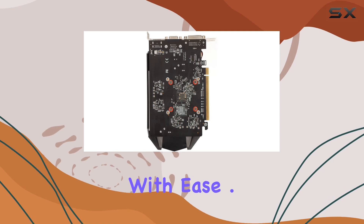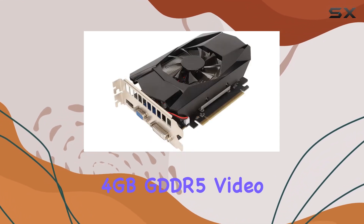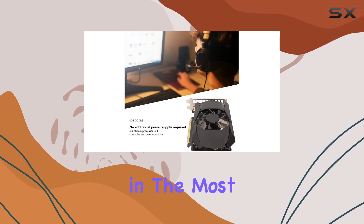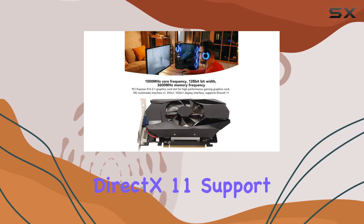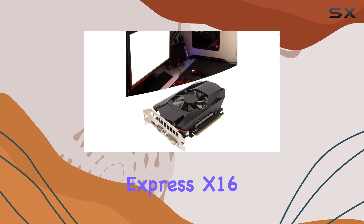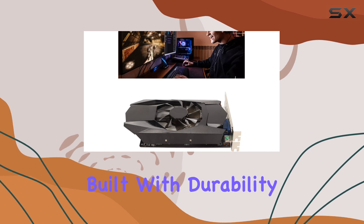One of the standout features of this graphics card is its 4 gigabytes GDDR5 video storage capacity, ensuring smooth gameplay even in the most graphics-intensive scenarios. The inclusion of DirectX 11 support further enhances its compatibility with the latest gaming titles, while the PCI Express x16 2.1 interface ensures optimal performance.